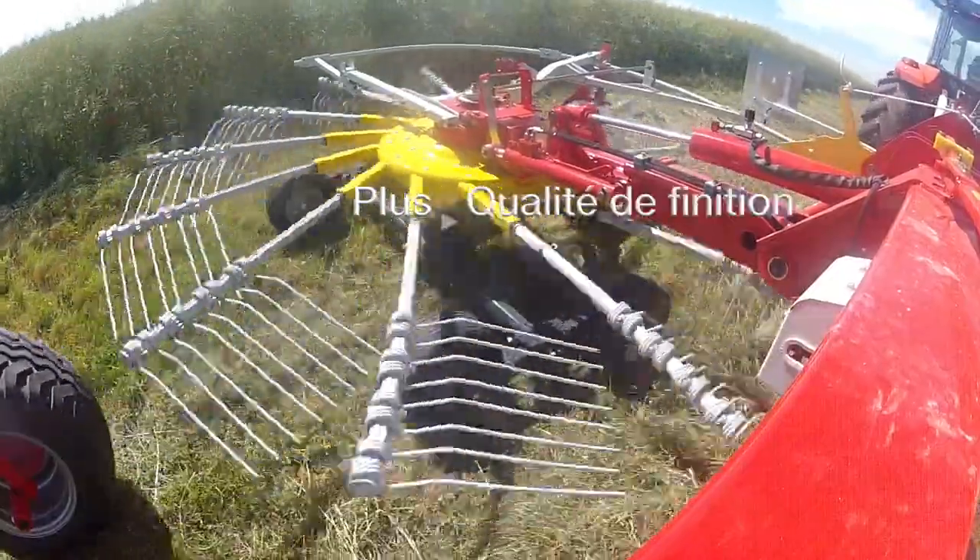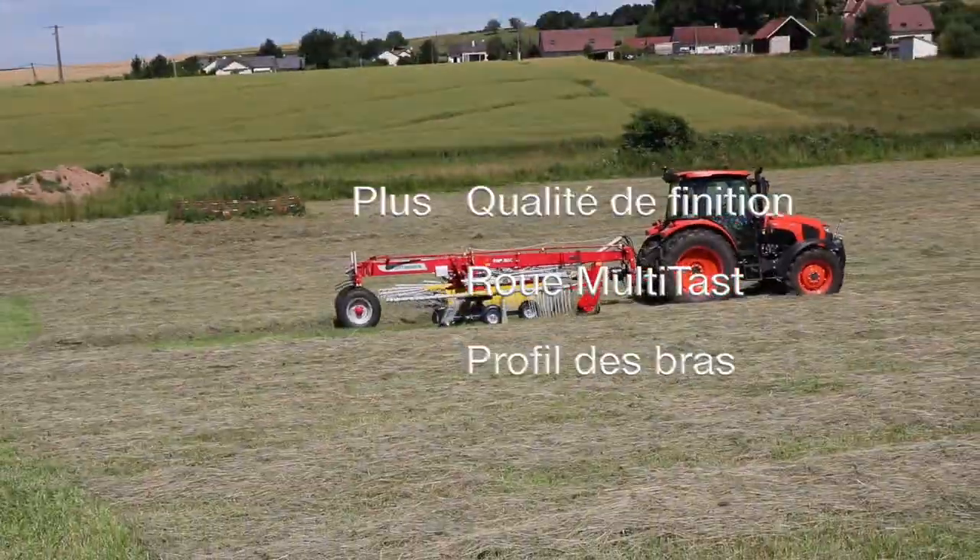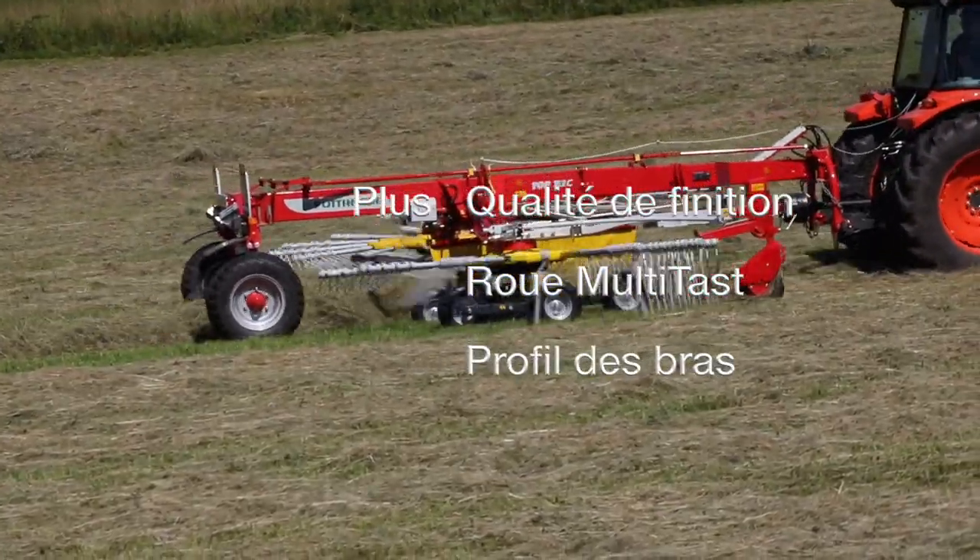Parmi les points forts, nous avons noté la présence de la roue multitaste à l'avant du rotor, proposée en option.